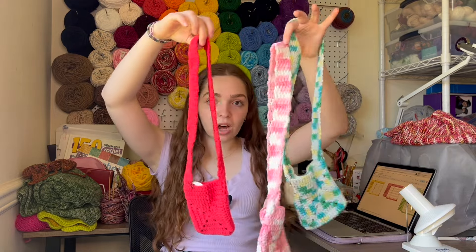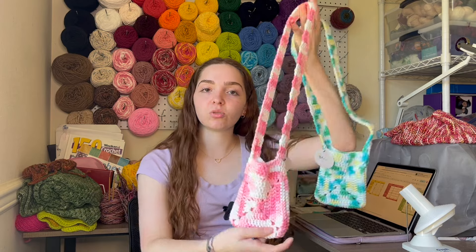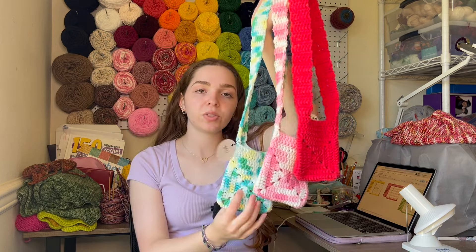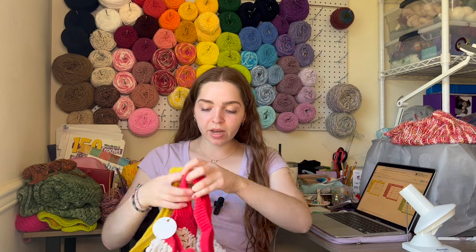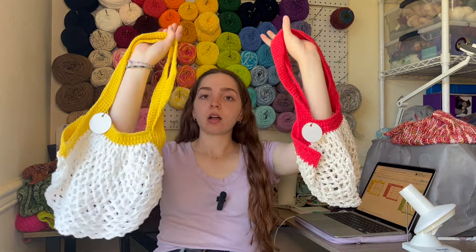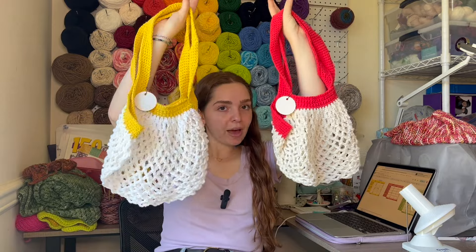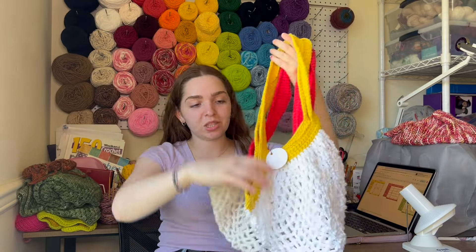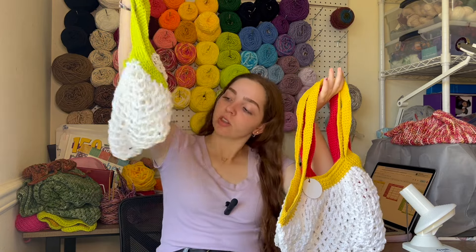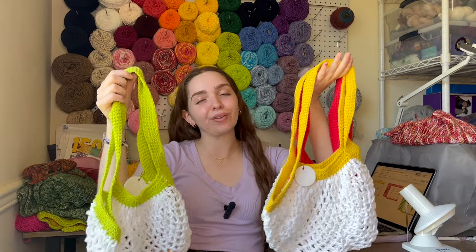Next up I have these pocket pouch bags — it's just like a little granny square bag that is big enough to hold your phone, keys, lip gloss, whatever. They're pretty small but super cute. I have four of these and they go for $30 each. Alright, next up I have some market bags. These are like your classic produce bag or grocery bag. I know you've definitely seen these if you're into crocheting. I have three of them — I think there's an octopus in one — and they go for $45 each.